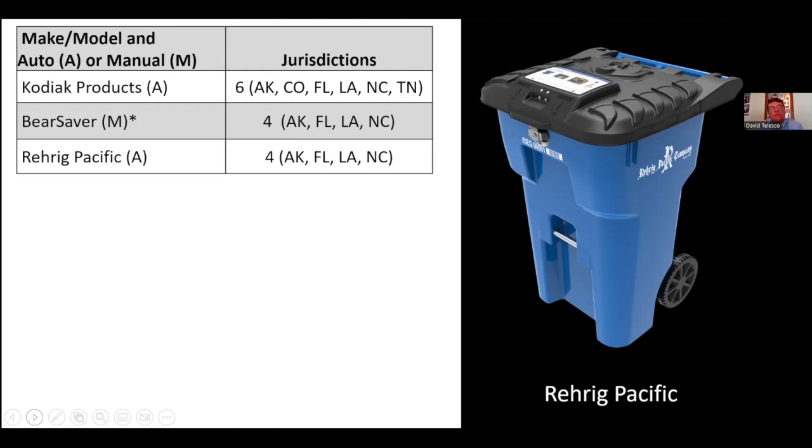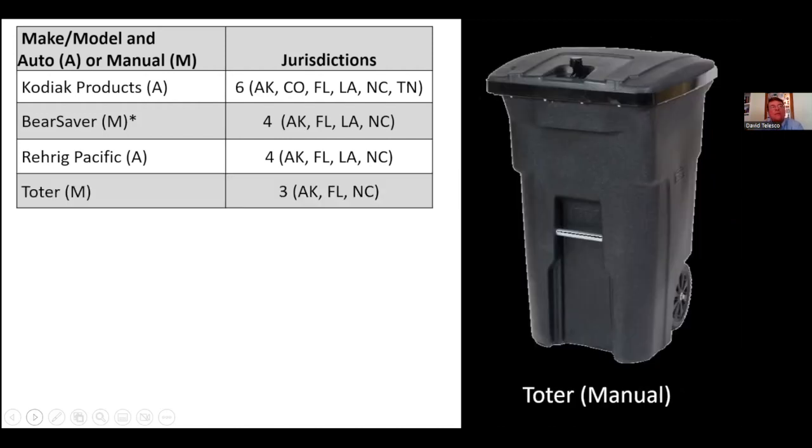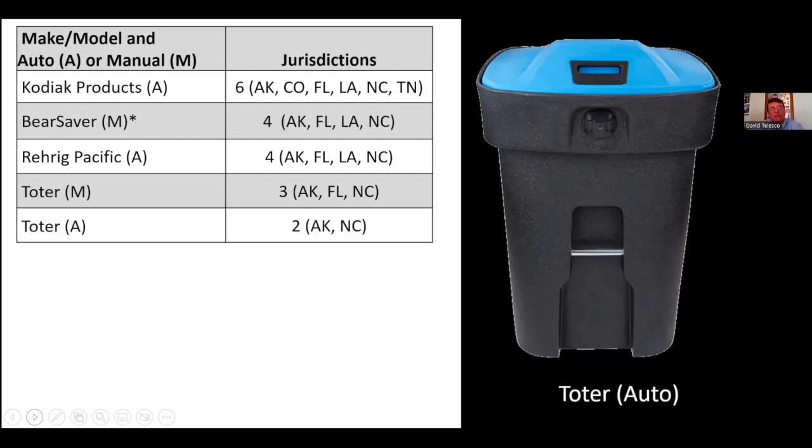Bear Pacific is in four jurisdictions and is automated. The manual Toter Bear Resistant Can is in three jurisdictions. The automated Toter, which is fairly new on the market, is in two jurisdictions.